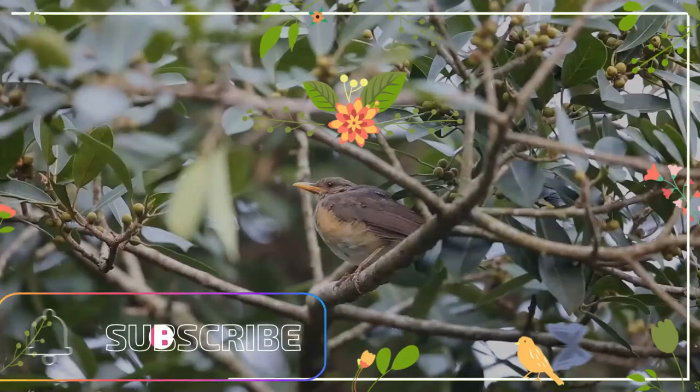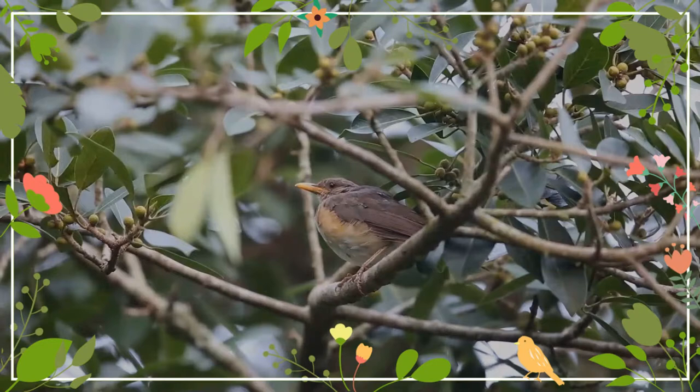Glad to meet a cool wildlife enthusiast. Congratulations — hope you will enjoy this video. Please don't forget to share it with friends.